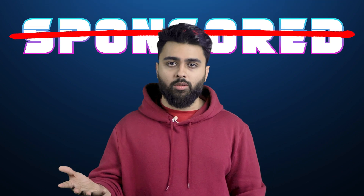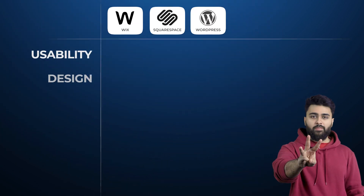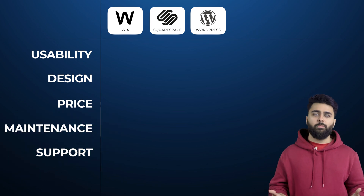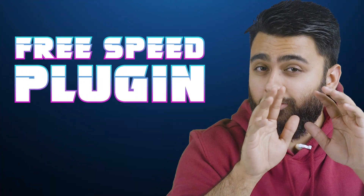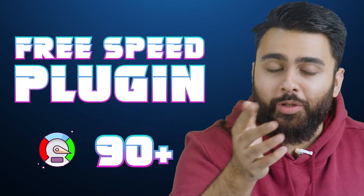This is not a sponsored video. I used the top 3 website builders and interviewed industry experts for this brutally honest comparison that scores them out of 10 for 3 main factors — and no one talks about this — plus 2 bonus factors that are super important. I'll give you my verdict about which one is the best value for money. At the end of this video, I'll show you a free tool to keep your site super fast with a 90+ score on Google PageSpeed.